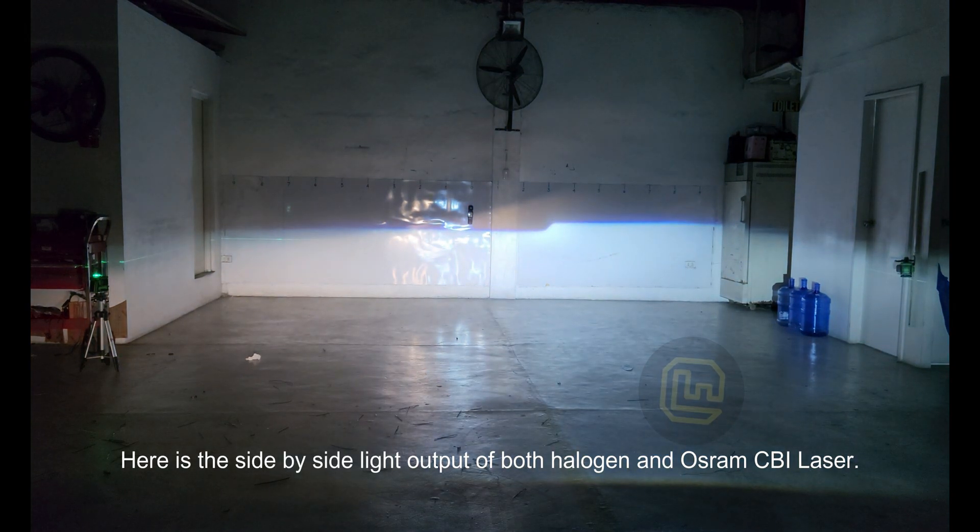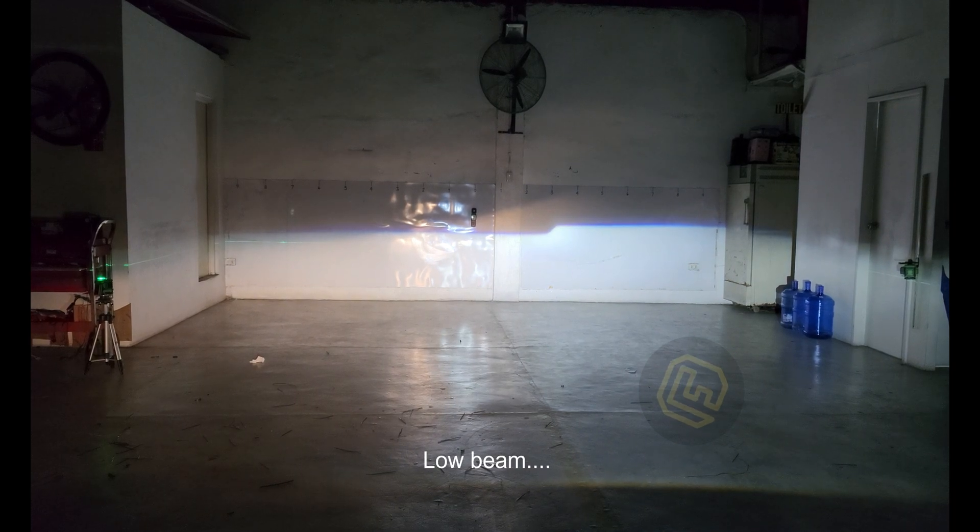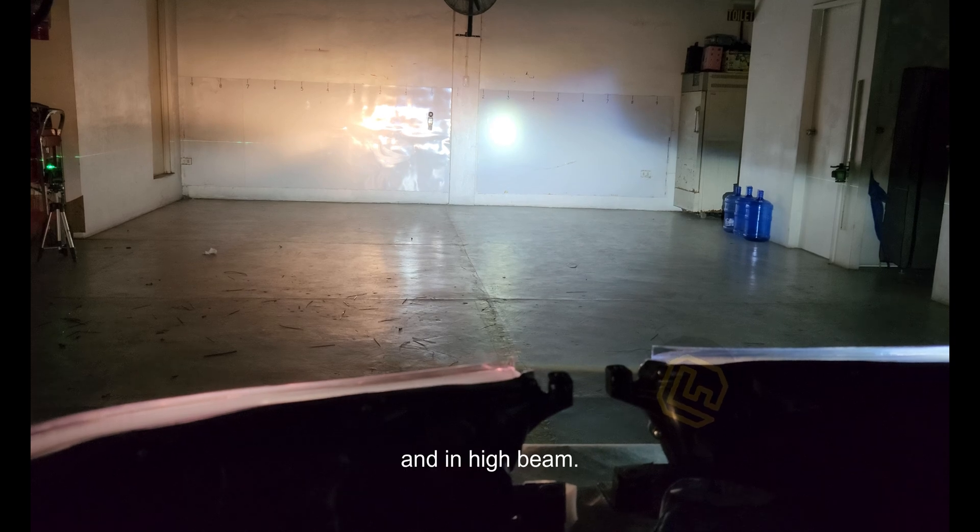Here is the side by side light output of both halogen and Osram CBI laser — first in low beam, and then in high beam.